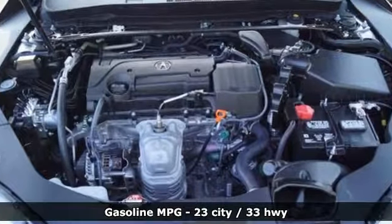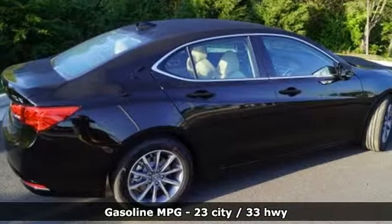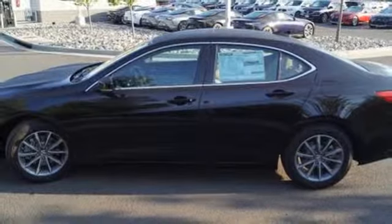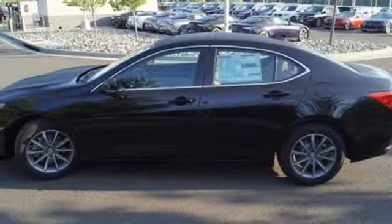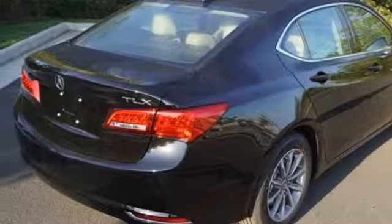It boasts an impressive list of features like these: Integrated Navigation System, Dual Zone Climate Control, Power Heated Mirrors, Power Sliding and Tilting Sunroof, Inline 4-Cylinder Engine, Precision All-Wheel Steer, and External Memory Control.